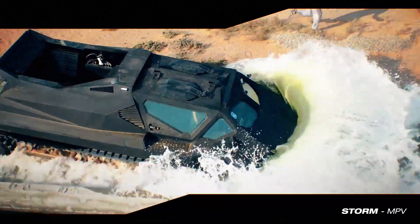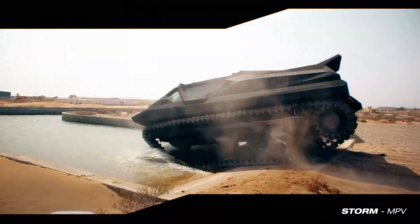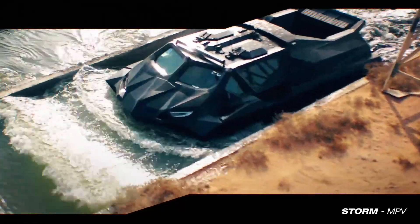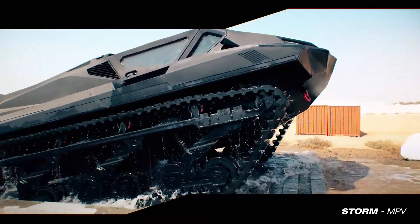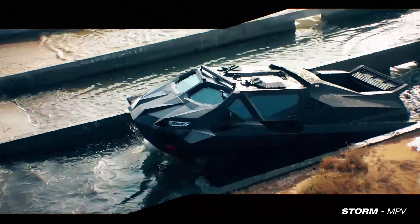Featuring armored plating and additional security features, the vehicle will offer B6 level ballistic protection. The all-terrain combat vehicle will be powered by a hybrid diesel-electric propulsion system, which can generate a maximum power output of 2,500 hp in a series, two-line configuration.